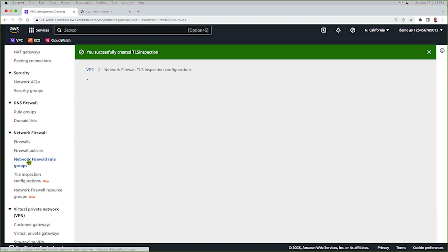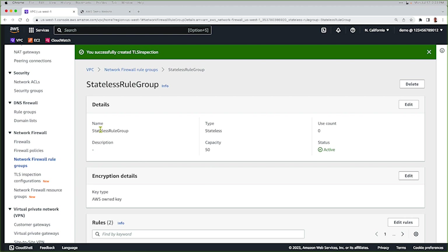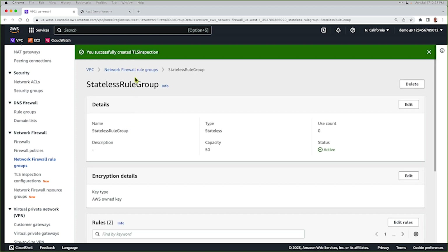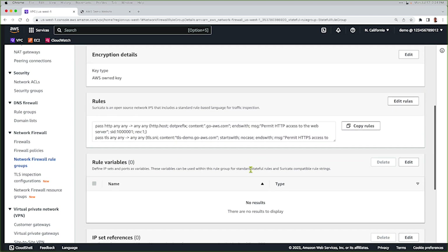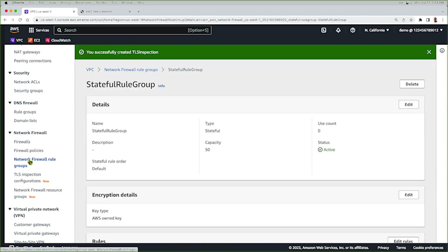Let's go look at my rule groups. Here are my two rule groups: a stateful rule group and a stateless rule group. The stateless rule group is allowing ICMP traffic — we can see that's a pass. Our stateful rule group makes use of Suricata rules. We're passing both HTTP and TLS traffic to our demo website, and then we're denying any other TCP traffic. Those are the firewall rule groups that are already created.